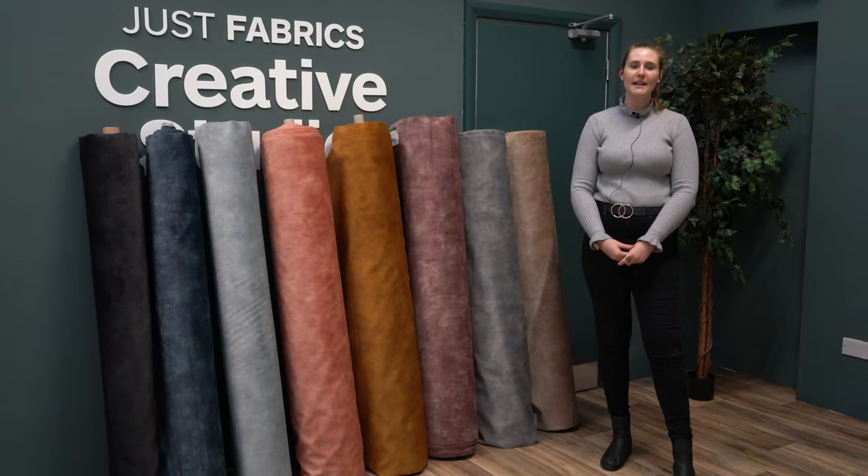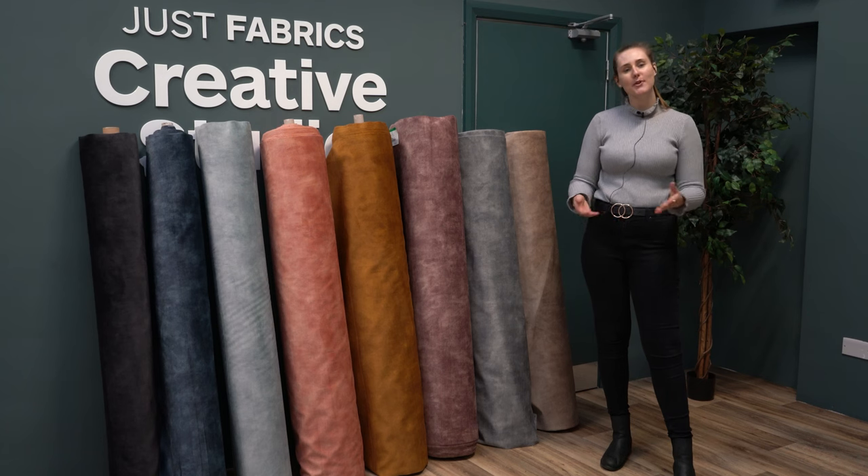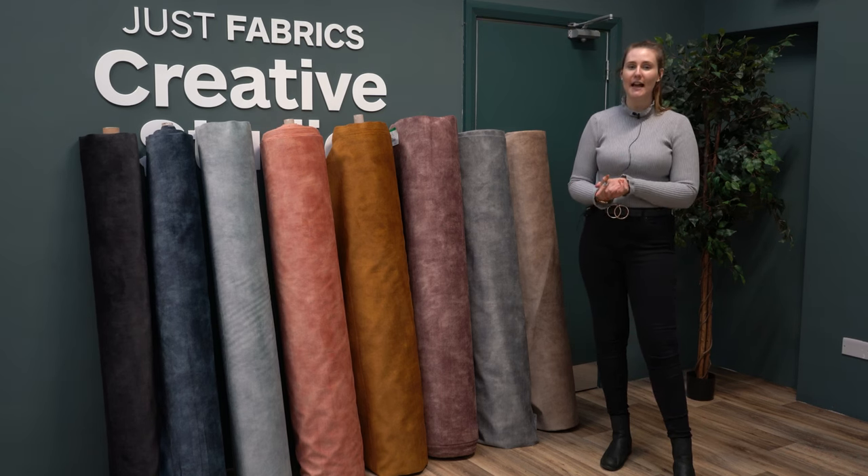These fabrics are available online and in our showrooms now. We hope you've liked this collection — let us know in the comment section which colour is your favourite, and thank you for joining us.